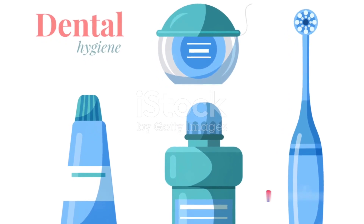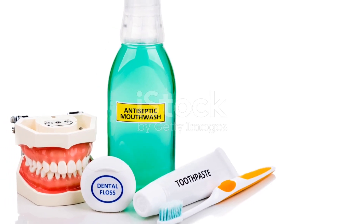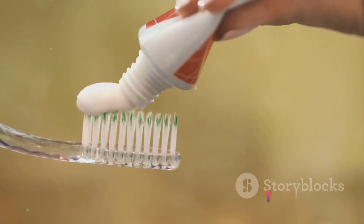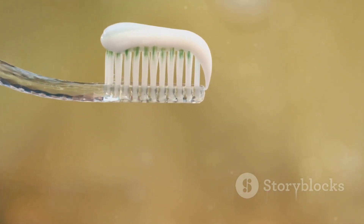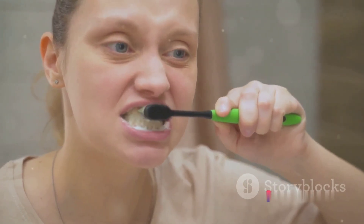The tools of the trade? Fluoride toothpaste and a soft-bristled toothbrush. Fluoride is a mineral that can prevent tooth decay by making your teeth more resistant to acid attacks from plaque bacteria and sugars in your mouth. A soft-bristled toothbrush is gentle on your gums and effective in removing plaque from the teeth and gum line. Remember, brushing your teeth isn't just about fresh breath — it's about keeping your teeth healthy and strong.